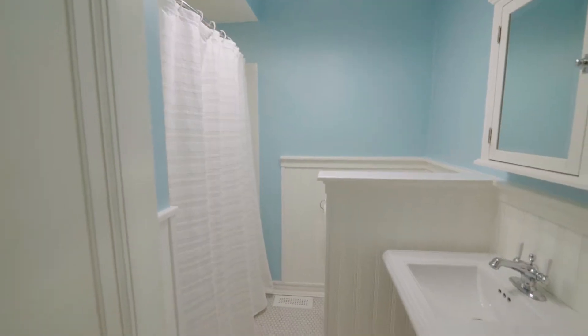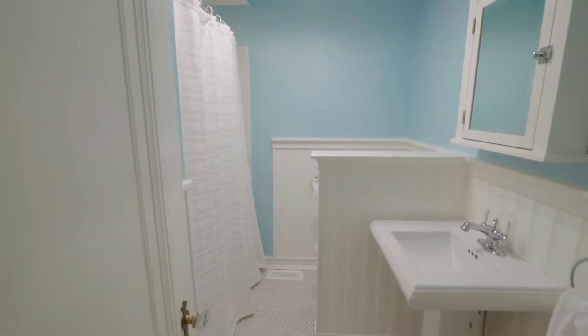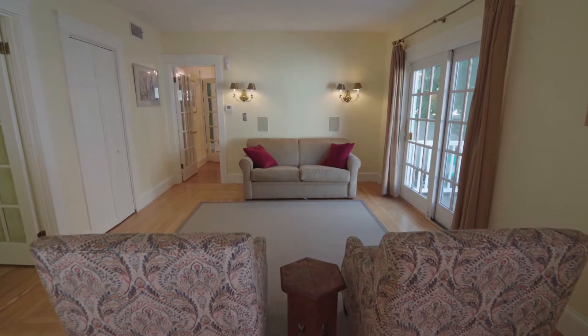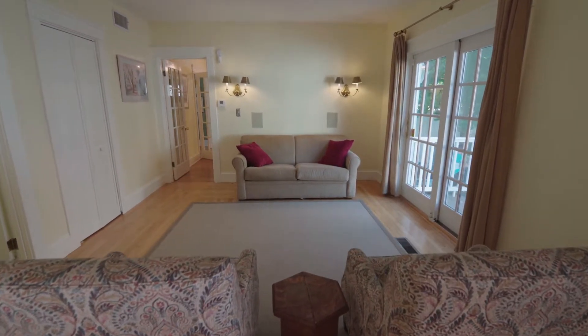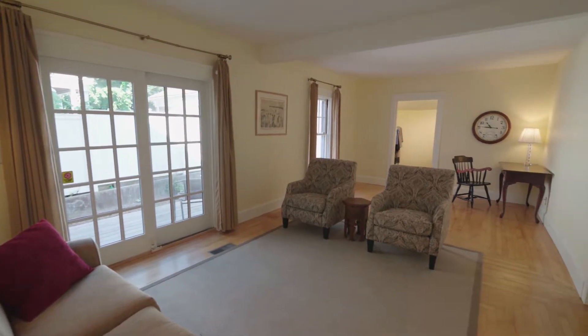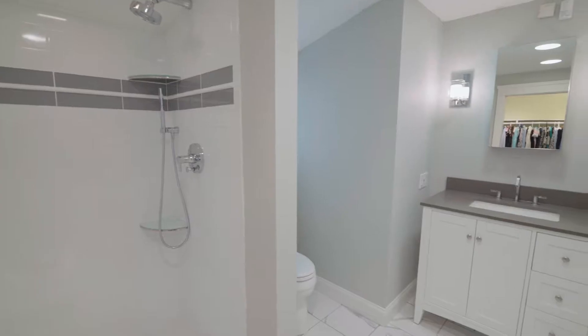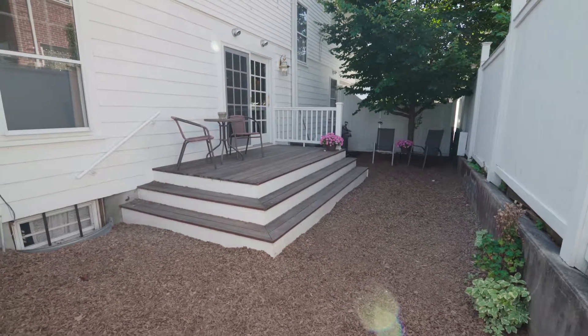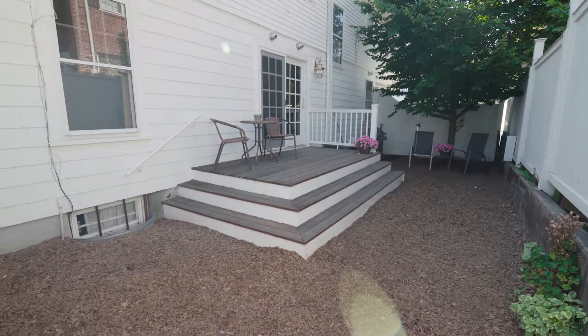A full bath off the kitchen leads to an expansive room with sliding doors to the side yard that can be used as a second family room, office, or ideal first floor master suite outfitted with a walk-in closet and full bath. A private side yard provides a quiet outdoor retreat with a quaint deck.